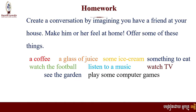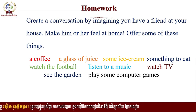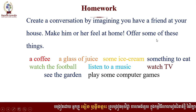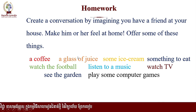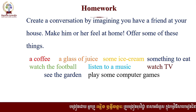This is your homework. What you have to do is to create a conversation by imagining you have a friend at your house. Make him or her feel at home. Offer some of these things: a coffee, a glass of juice, some ice cream, something to eat, watch the football, listen to music, watch TV, see the garden, play some computer games.